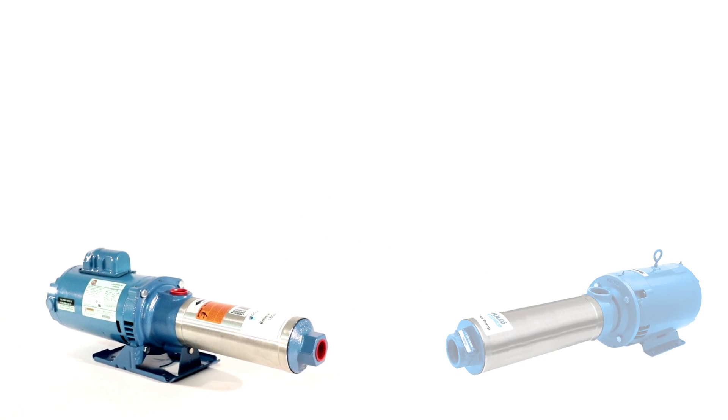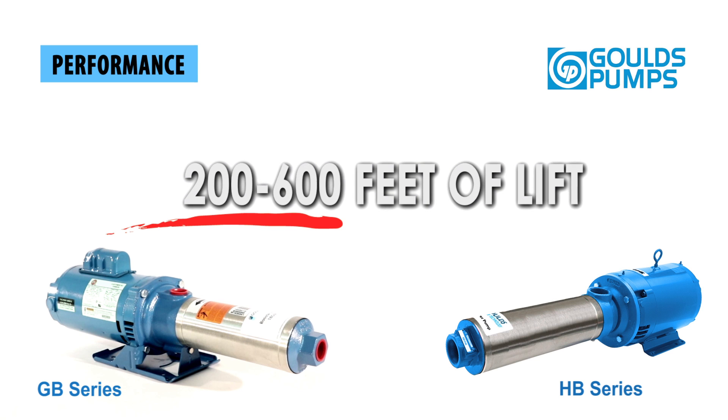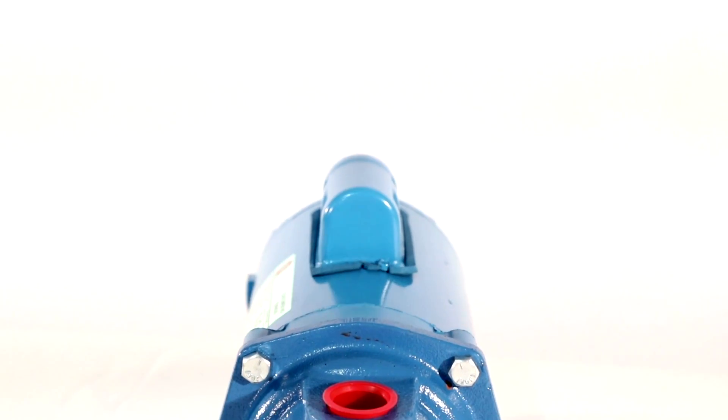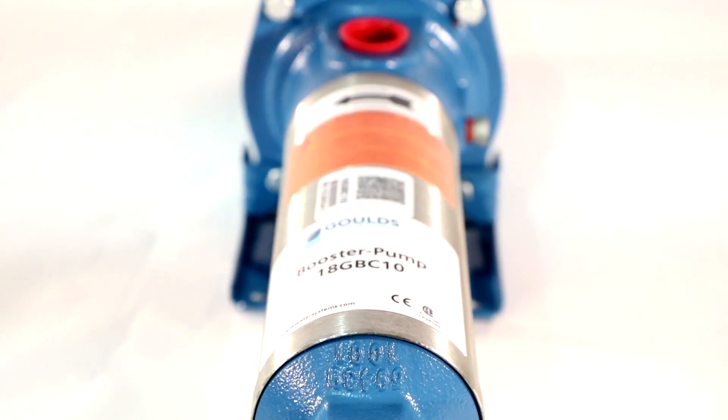Gould's GB and HB series booster pumps are designed to produce high water pressure at up to 600 feet of lift. They are horizontally configured with multiple internal stages to provide steady, quiet, vibration-free operation and years of trouble-free service.